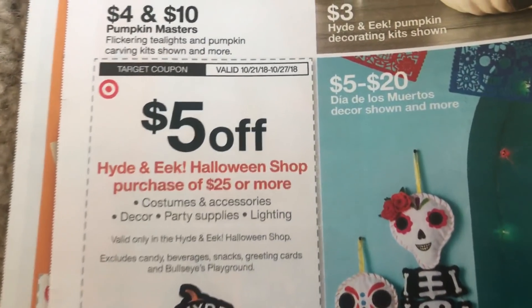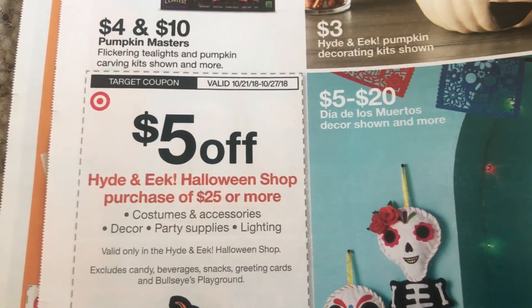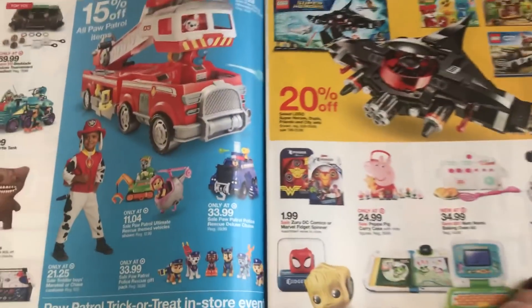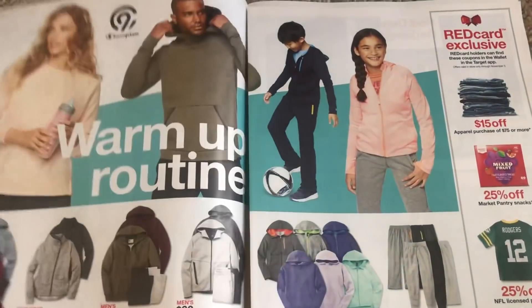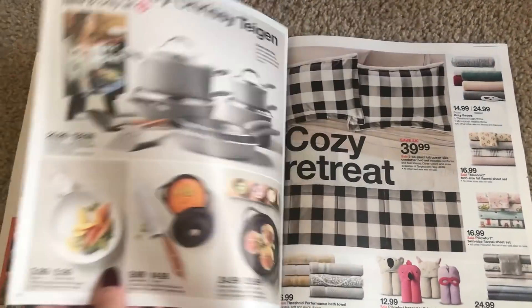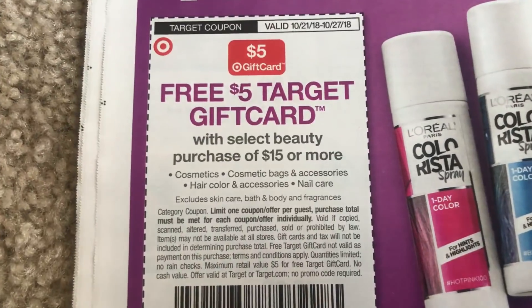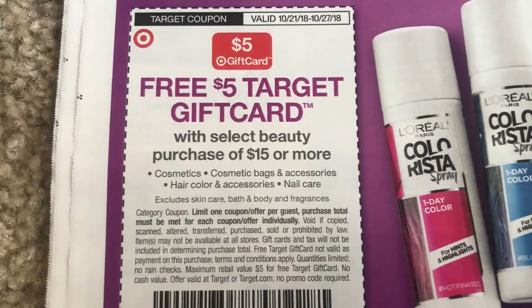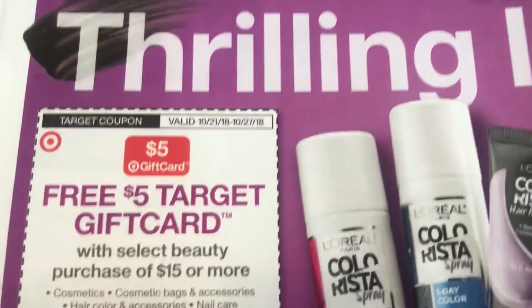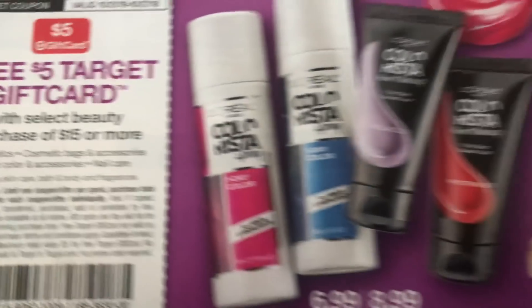Another coupon for you guys this week is the Halloween shop — it is on costumes and accessories, decor, party supplies, and lighting: five off of $25. You guys can find these coupons in your Target app; if you have the Target app I highly recommend getting it. We also have another promotion — with a select beauty purchase of $15 or more, cosmetics are included. They're showing the more expensive CoverGirl mascaras, but I believe the cheaper ones are included too, so those $3 coupons are going to come in handy to do some deals. That could make for some super free makeup.